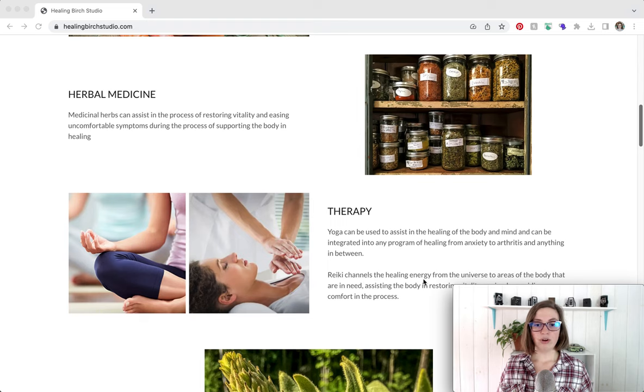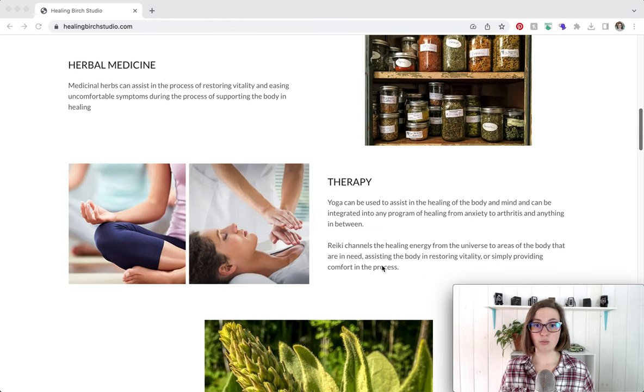Similarly, on your Reiki page include information about what Reiki is in more depth, your prices, and the duration of appointments. You can embed the online booking form on that page or link to a separate online booking page — I recommend doing both. You want to make it super easy for people to book with you. It may feel repetitive and redundant, but that is a good thing. I do recommend having a completely separate 'Book a Session' page in your navigation on top of having the booking box on each service page.